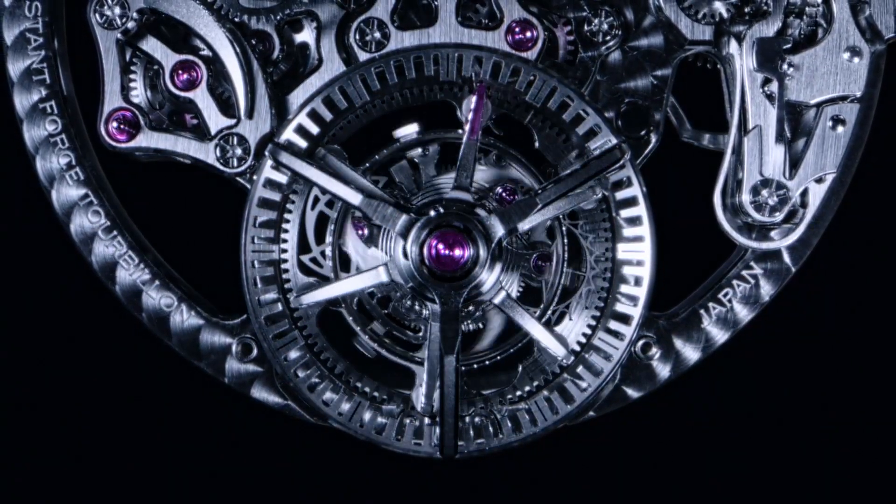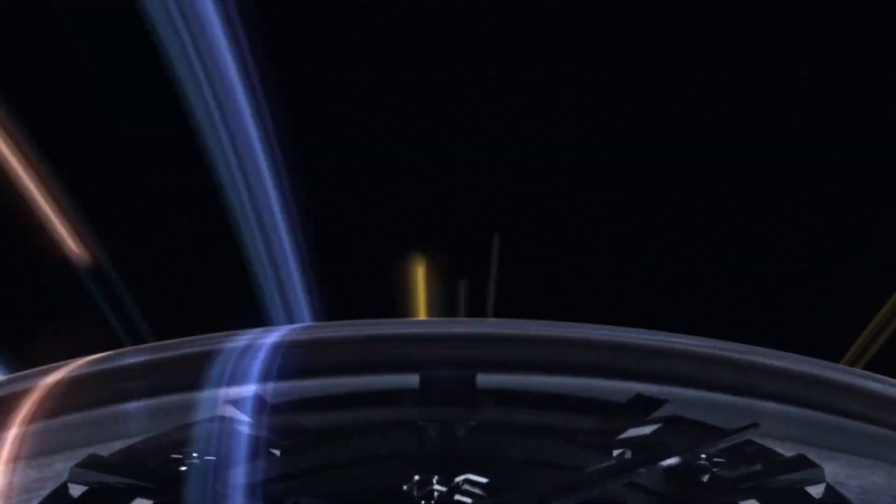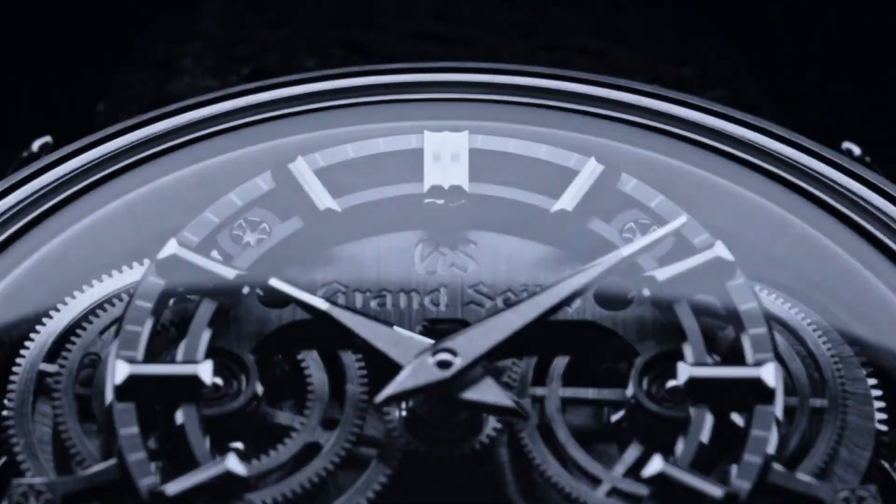In my hand is the brand new Grand Seiko Kodo Constant Force Tourbillon — this is from the 2022 new collection and it is the first Grand Complication from Grand Seiko. It features, as the name indicates, a Constant Force Tourbillon — a flying Tourbillon nonetheless — at the six o'clock position, with the time display at the upper part of the dial.